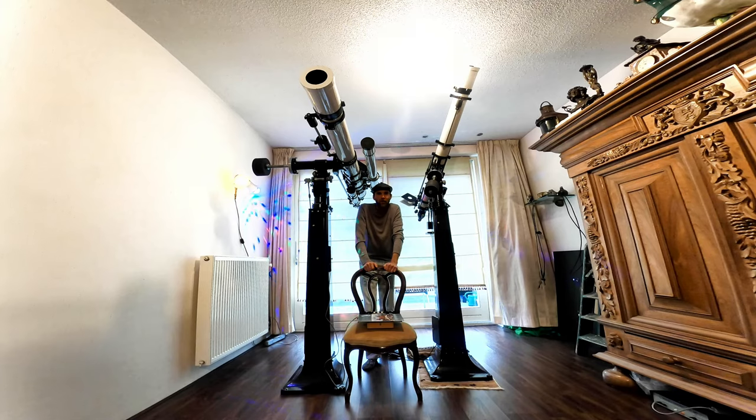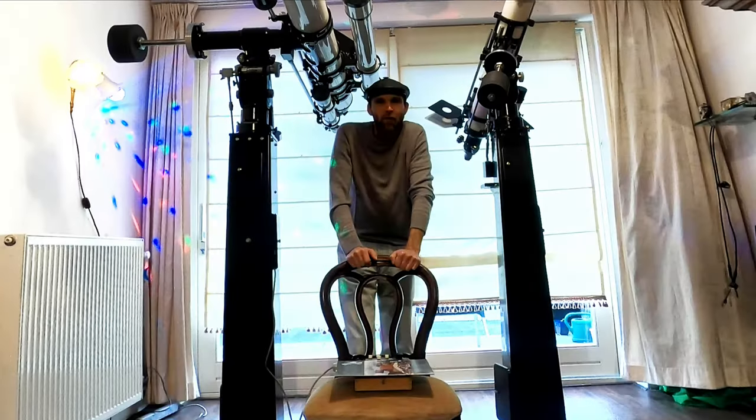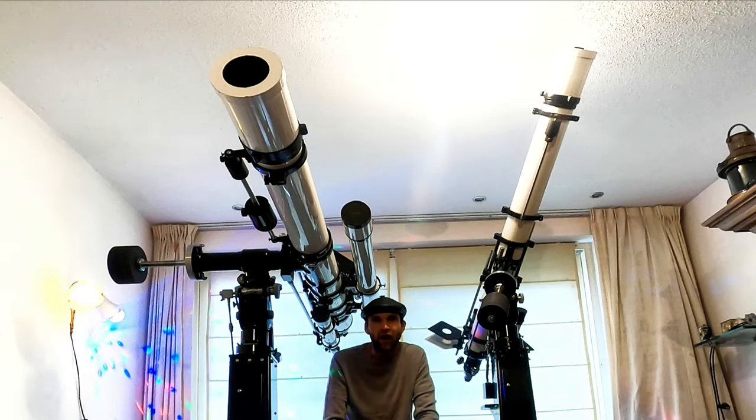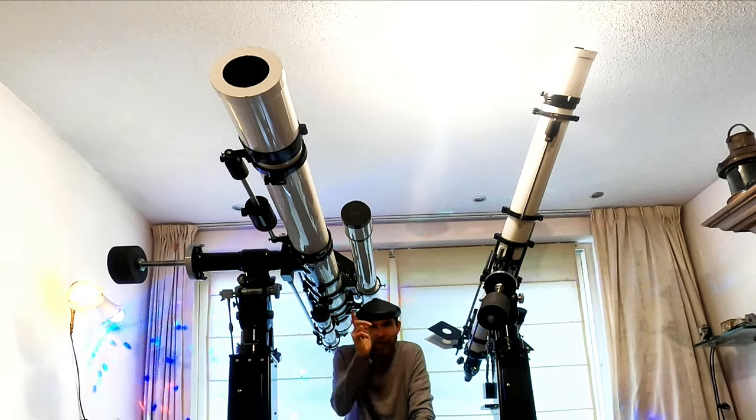This is one of the greatest telescopes in the world. Check this out — the 5-inch Polarex is coming now on YouTube.